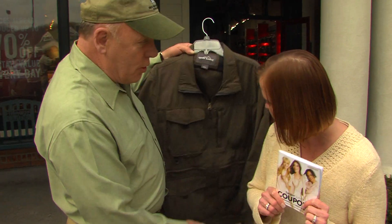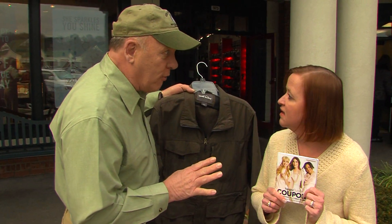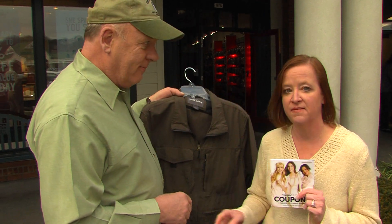Hey, look what I just bought. You wouldn't believe what I paid for it. That's really nice, but I'm kind of doing this right now. Oh, okay.